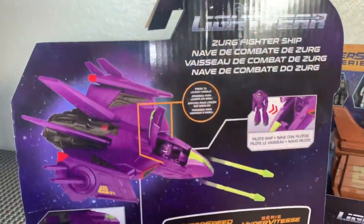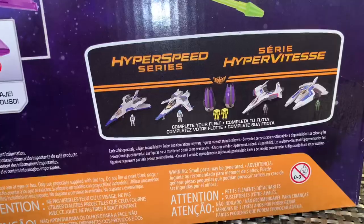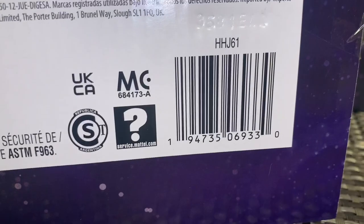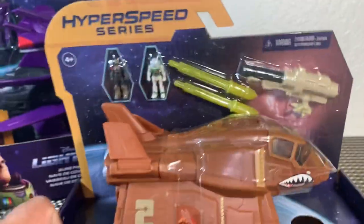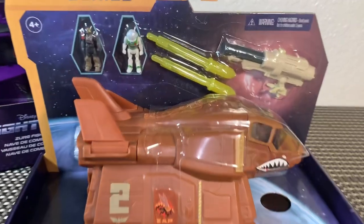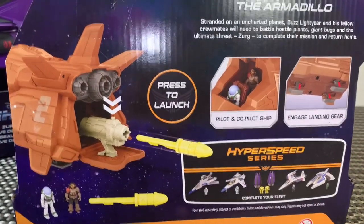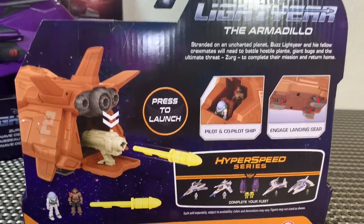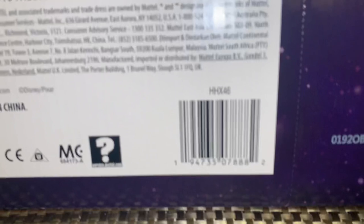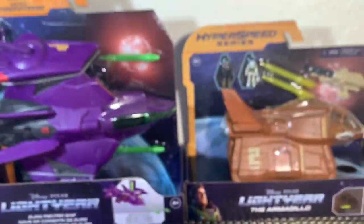I'm really liking Zerg's Fighter Ship — this is really really cool. We already got a little bit of information on series two for the deluxe vehicles; it looks like something that comes with Izzy Hawthorne and Mo Morrison — it almost looks like a garbage truck but in green. We've got some glow-in-the-dark features and what looks like a giant gun with some blasters, so maybe that can plug and play with some of our other jets.